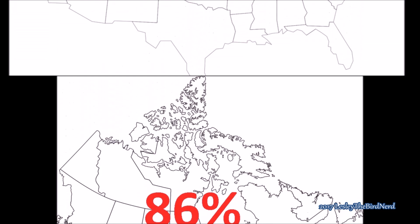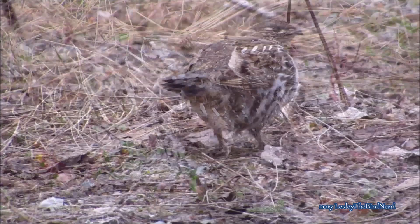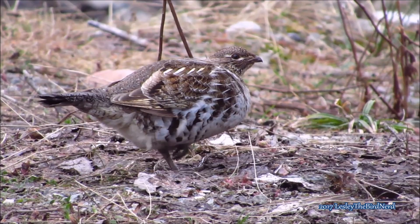They are the state bird of Pennsylvania. Their lifespan is a short one, averaging less than one year. However, birds that survive their first year often live two to three years. Unlike a lot of other species of birds, very few ruffed grouse make it to seven or eight years of age.